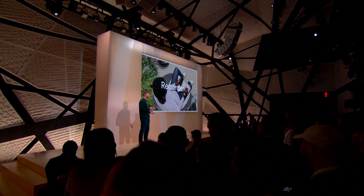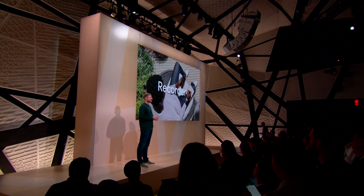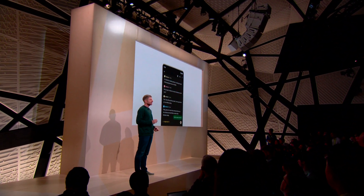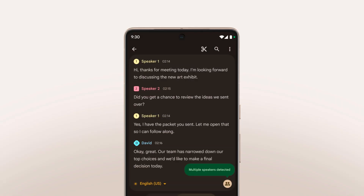If there are any reporters in the crowd, you'll be happy to hear that the Recorder app on Pixel 7 is getting speaker labels later this year. So instead of a single transcript of your meeting or interview, on-device models will separate the speakers for you.